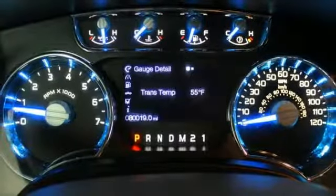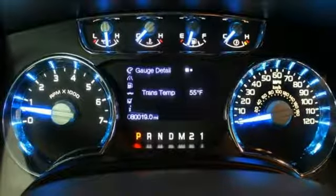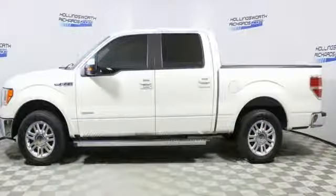Automatic transmission, trailer brake controller, rear wheel drive, and twin turbo V6 engine.